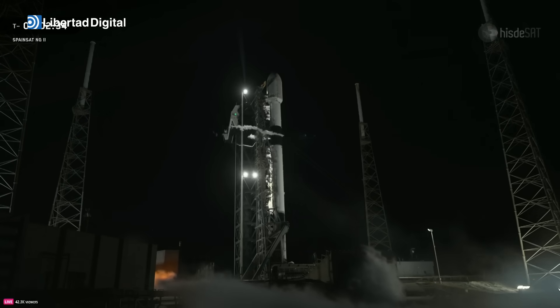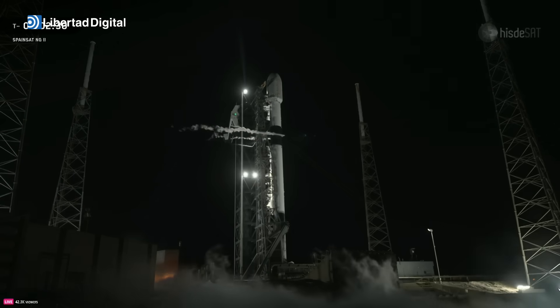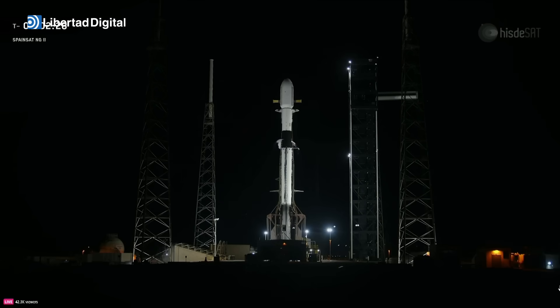At T-minus 60 seconds, Falcon 9 will enter startup. At that point, the rocket's onboard flight computers will take over, and from there on out, the countdown will be fully autonomous. Just inside of T-minus 2 seconds, the nine Merlin 1D engines will ignite, and once they're at full power, Falcon 9 will lift off the pad and begin its climb to orbit. After engine start, the Falcon vehicles are held down until all vehicle systems are verified as functioning normally before release for liftoff.